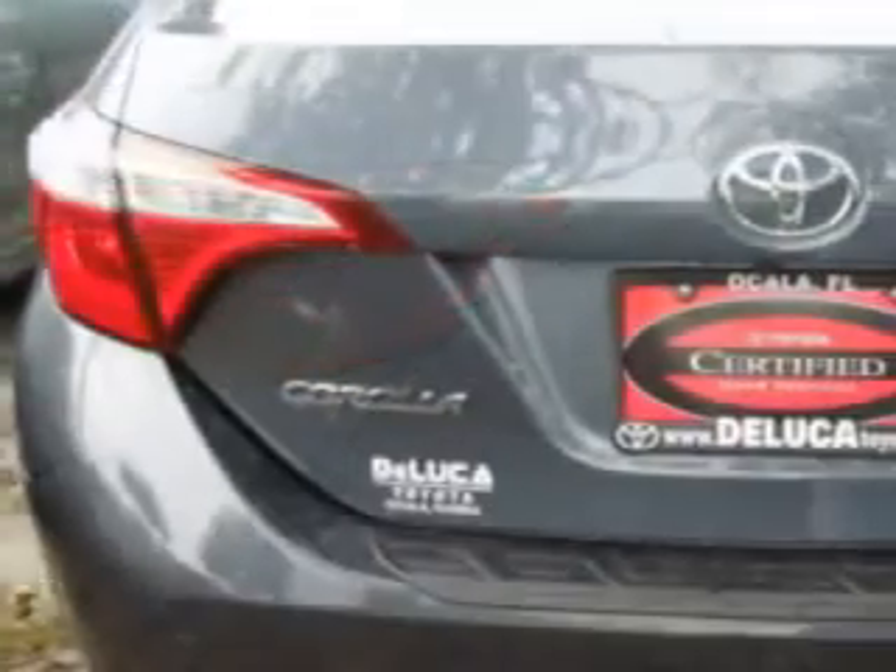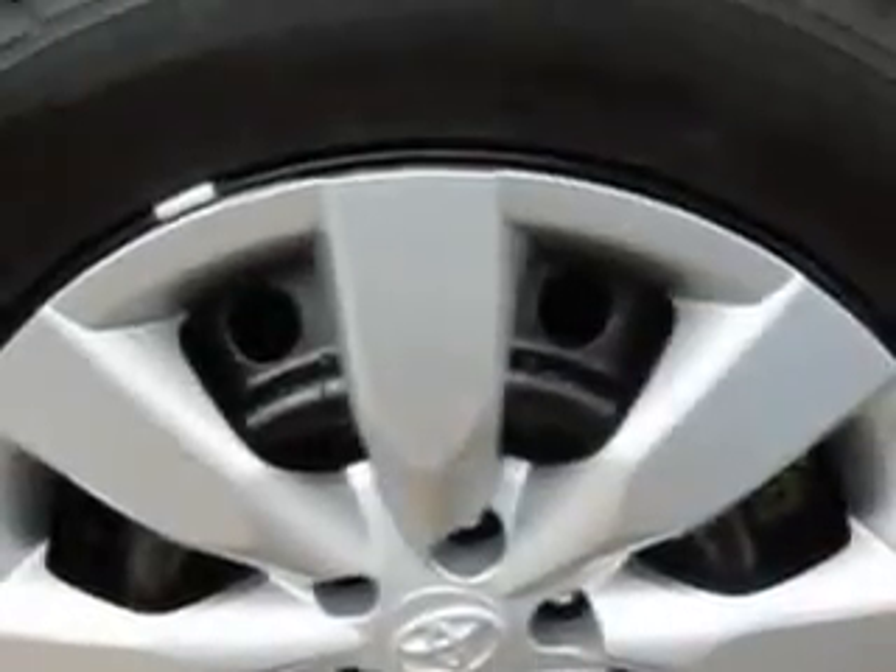With passenger's front airbag, driver's side airbag, and an anti-lock braking system, Bluetooth system, keyless entry, and much more. Enjoy the drive and have peace of mind in this 2014 Toyota Corolla.